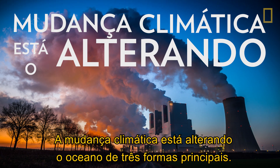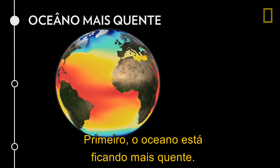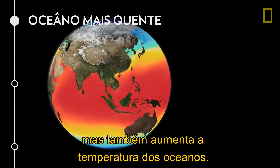Climate change is altering the ocean in three major ways. First, the ocean is getting warmer. The greenhouse effect not only warms the planet, but also raises the temperature of the world's oceans.